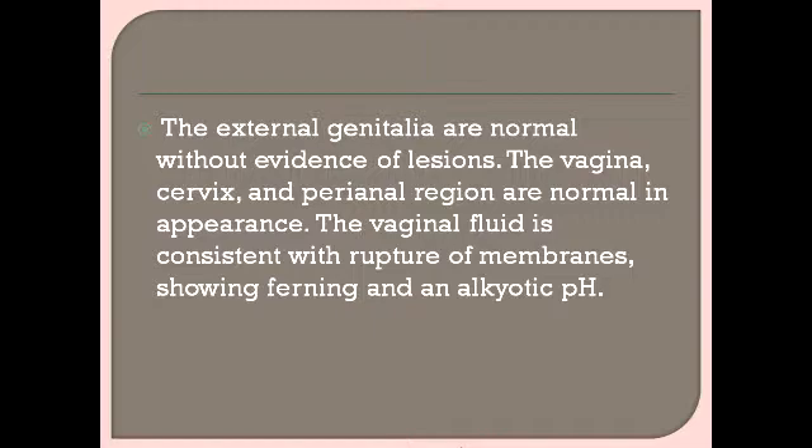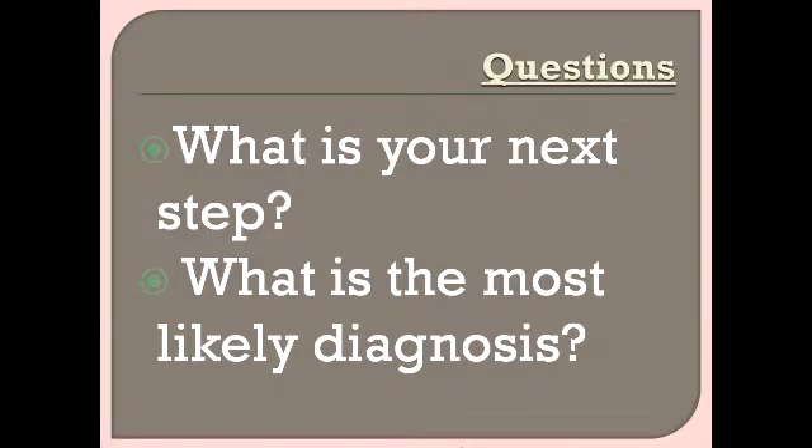The external genitalia are normal without evidence of lesions. The vagina, cervix, and perianal region are normal in appearance. Vaginal fluid is consistent with rupture of membranes. All these findings are normal, but the key focus is on the presence of lesions on the genitalia or prodromal symptoms, as they will determine the management of this patient.